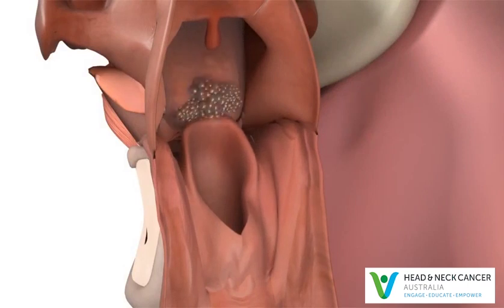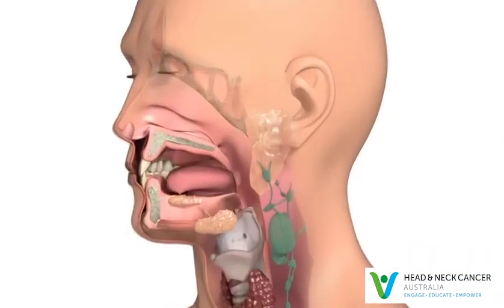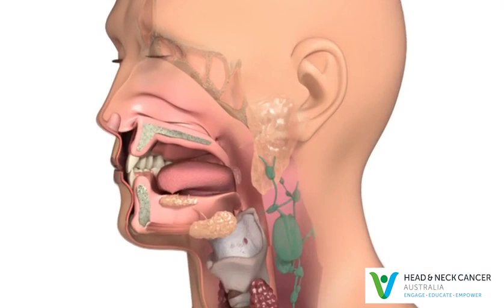Cancer that starts anywhere in the oropharynx is called oropharyngeal cancer. Your doctor may also refer to it by the specific location, such as tonsil or base of tongue cancer.